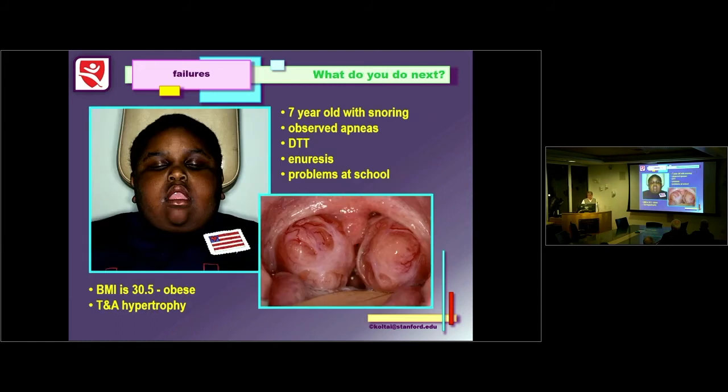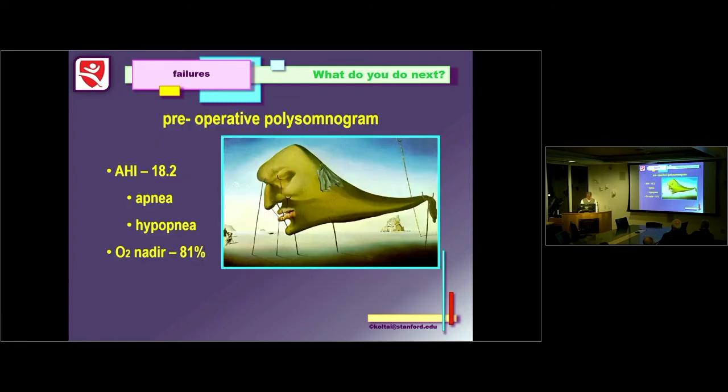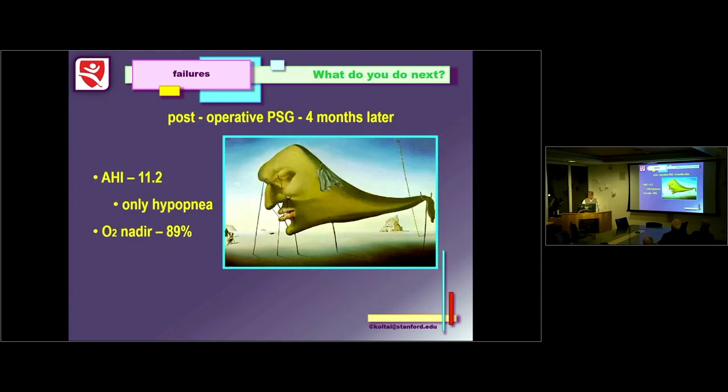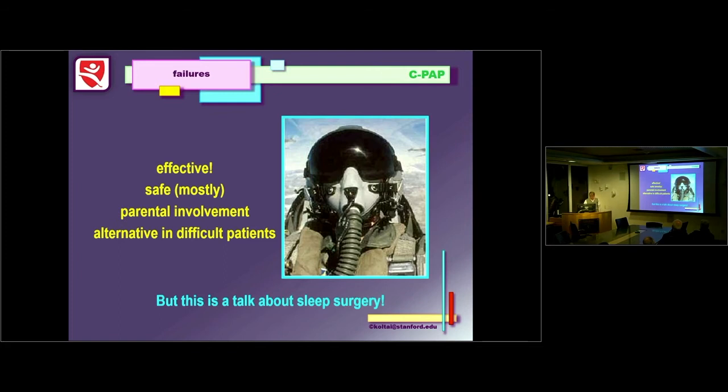Here's a seven-year-old boy with snoring, observed apnea, daytime tiredness, bedwetting, BMI over 30, and massive tonsils. Sleep study shows an AHI of 18.2 and O2 sat nadir of 81%. We perform a tonsillectomy and adenoidectomy with pillar closure — uneventful recovery. But a month later, he's still snoring, still falling asleep at school, still wetting the bed. A repeat sleep study shows his AHI is still severely elevated, with only hypopneas now, no apneas, and improved but not normalized oxygen saturations. So what can we do for these failures?